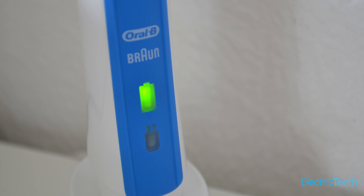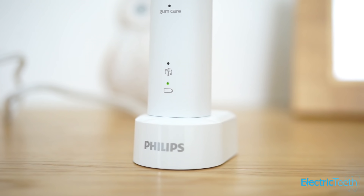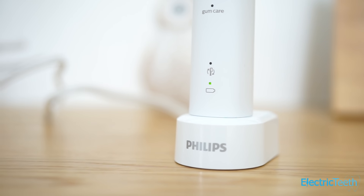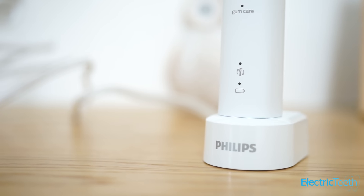Battery life can be more important for some than others. Ideally you want it to last a couple of weeks so you're not constantly having to charge it. If you don't travel frequently and leave it on the charging stand — which is perfectly safe — a week's battery life may be enough. But if you're going on a two-week holiday, a brush that lasts that long means you won't need to take the charging stand. Generally speaking, Philips Sonicare brushes have had the longest battery life, but Oral-B has certainly caught up.